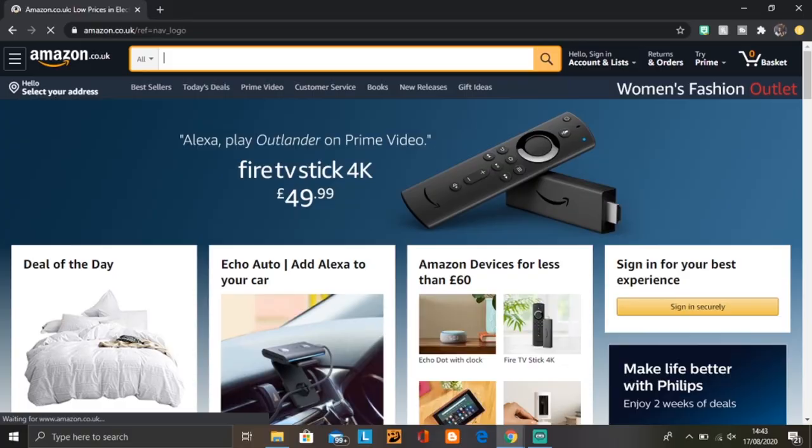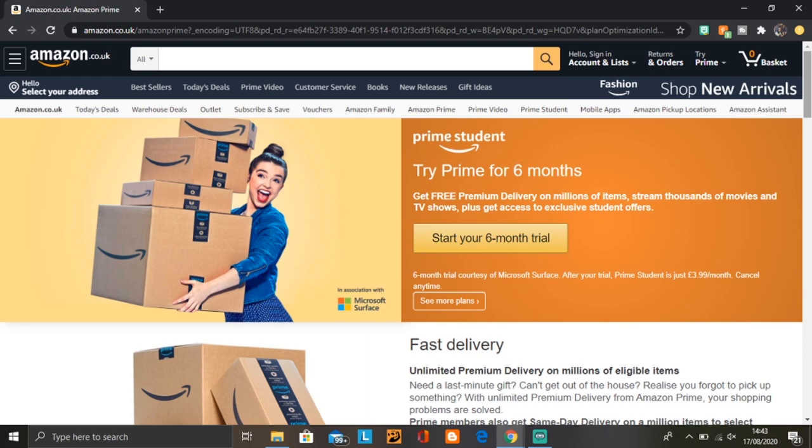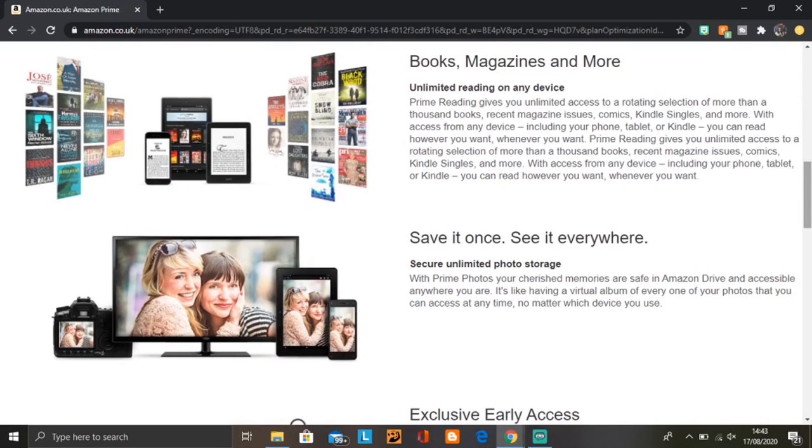Another option is to sign up for Amazon Prime Student. As a student you get a six-month free trial, 10% off all textbooks, and you can stream thousands of movies and TV shows while getting exclusive student offers. If you're interested in signing up, I have a link down below — it's an affiliate link, so it's no cost to you but I'll receive a small thank-you from Amazon for any signups.